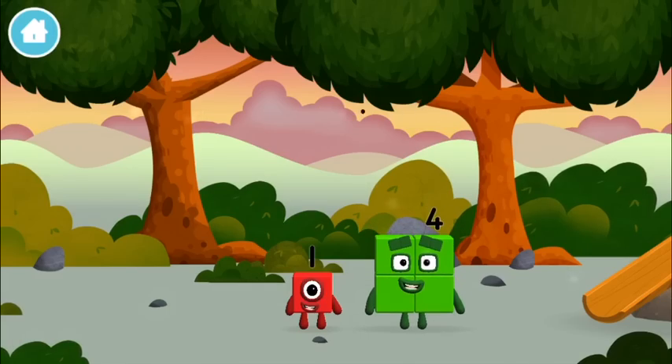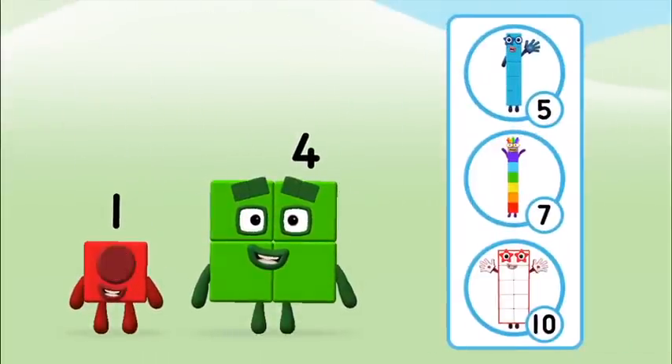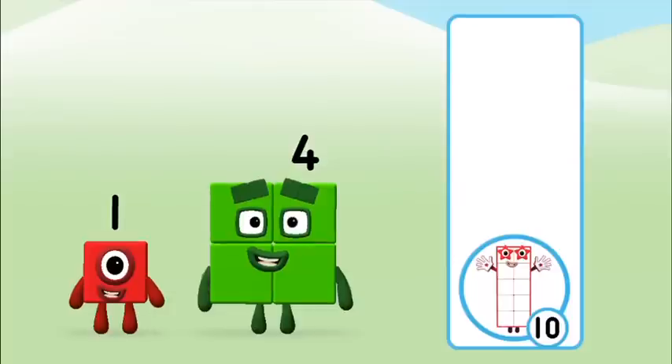Which number block did you find? Do you know which number block you'll make when you add these two number blocks together? Hmm, let's see!